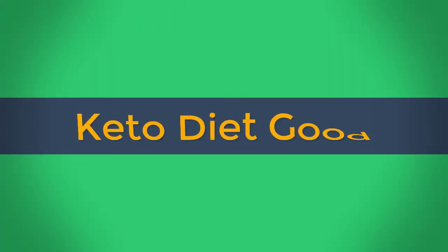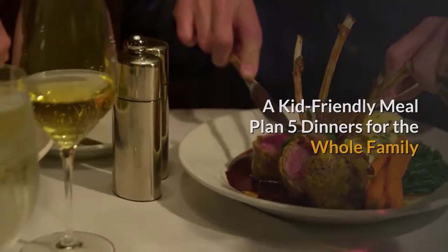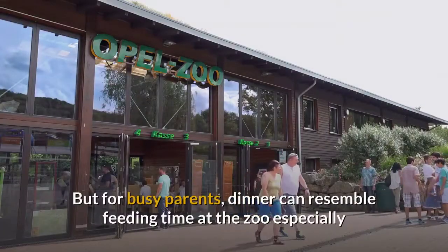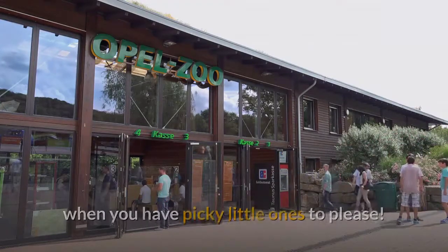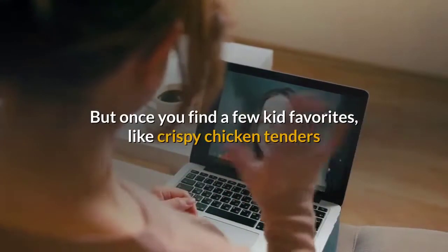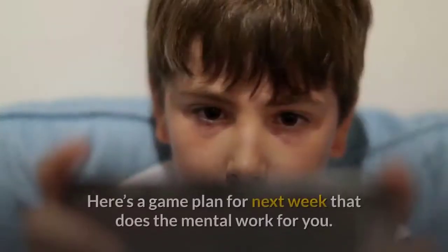A kid-friendly meal plan: five dinners for the whole family. Sitting down together with a homemade meal is one of the best things you can do for your family's health and happiness. But for busy parents, dinner can resemble feeding time at the zoo, especially with picky little ones to please. Once you find a few kid favorites like crispy chicken tenders and gooey mac and cheese, it gets a whole lot easier.